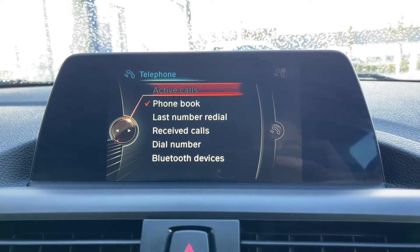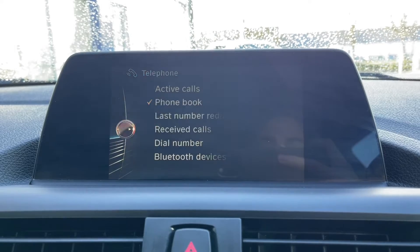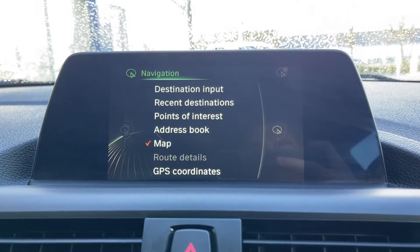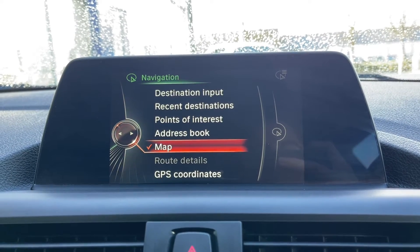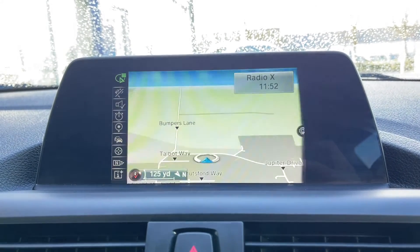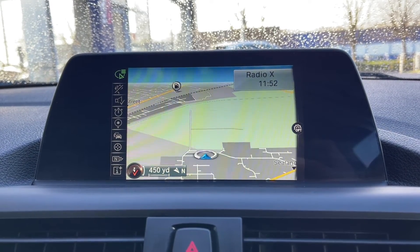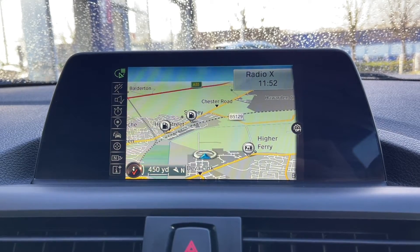You can also use the Bluetooth feature for taking phone calls and messages through the car, making it nice and safe to answer the phone while on the go. You do of course have the full BMW navigation system on here. You can easily look up points of interest or set up an address book with your favourite addresses. Going into the map itself, you can see it's nice and clear and easy to use, and it even shows up nearby points of interest such as car parks and fuel stations.